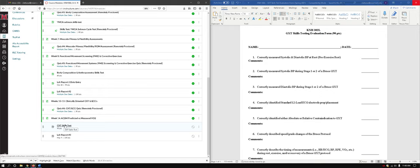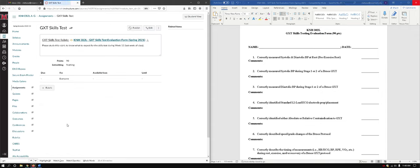You would click the GXT skills testing form, which is under the week 14 ACSM prediction module page, and then just download this form.